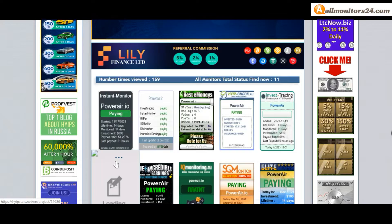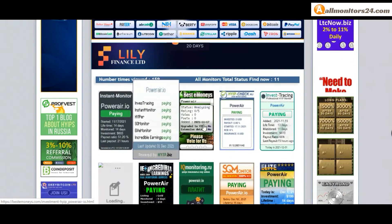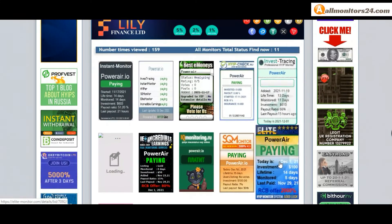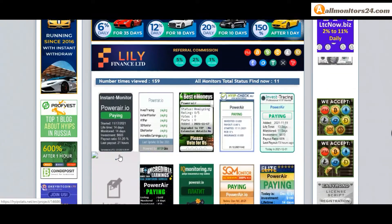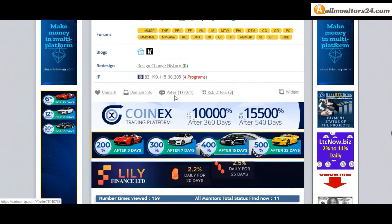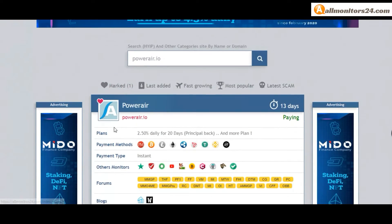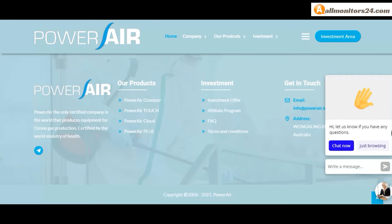Don't forget — before you invest, first check all monitors status to see if it shows paying or not paying. If you see it is okay, then invest and make money. Check our votes and all status banner votes, then click here and go to powerware.io.